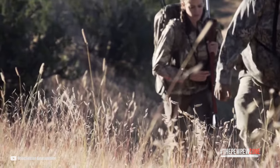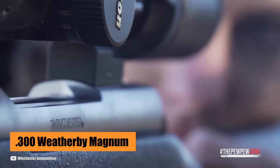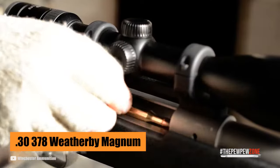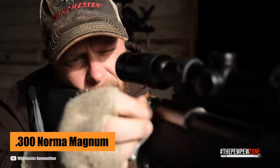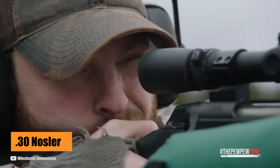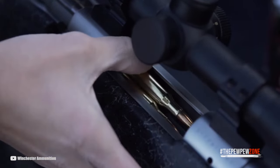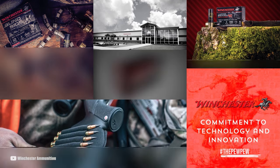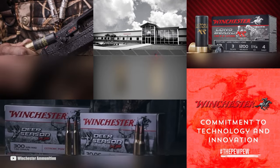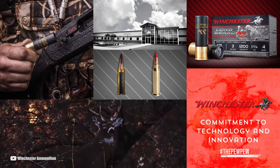Despite being surpassed in performance by a handful of more powerful .30 caliber rifle cartridges like the .300 Weatherby Magnum, the .30-378 Weatherby Magnum, the .300 Remington Ultra Mag, the .300 Norma Magnum, the .30 Nosler, and the .300 PRC, the .300 Win Mag remains the most popular .30 caliber Magnum with American hunters. Here are the top five reasons why.